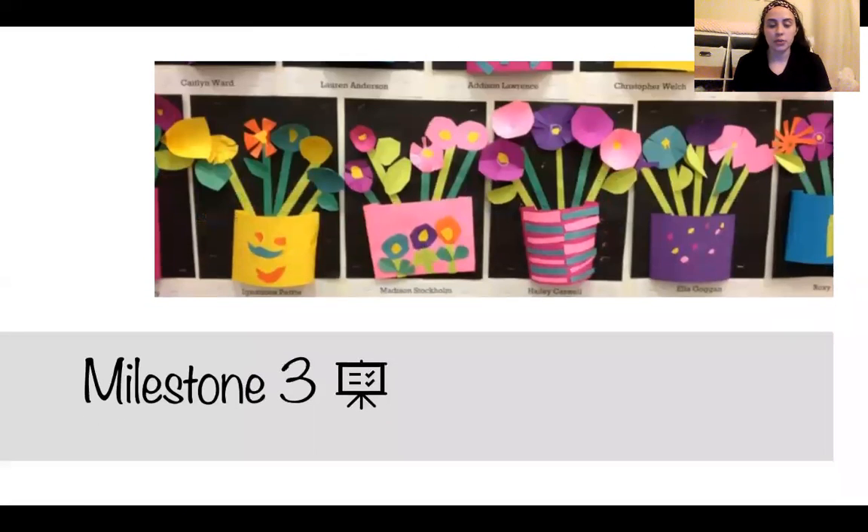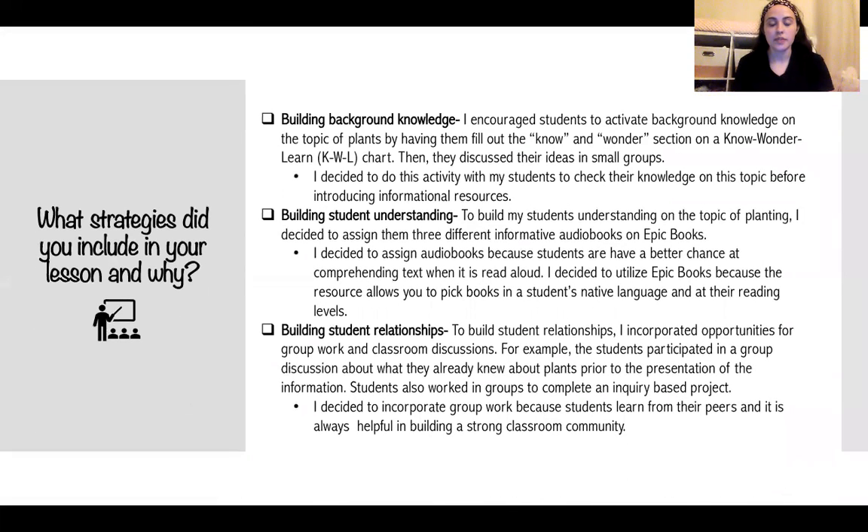For my milestone three project, I focused on planting. I implemented this lesson in the classroom and it went very well. To build my students' background knowledge on planting, I asked them to fill out a Know-Wonder-Learn chart. I had them start by filling out the Know and Wonder portions of the chart and discuss this in a small group with their peers. This allowed me to observe their conversations and hear where they were, so I knew exactly what to emphasize when it came to the informative teaching of planting.